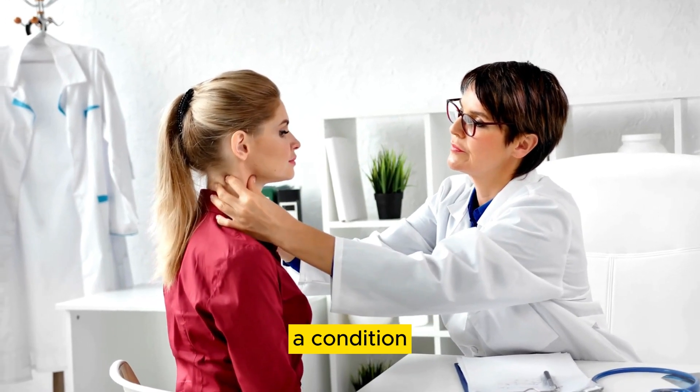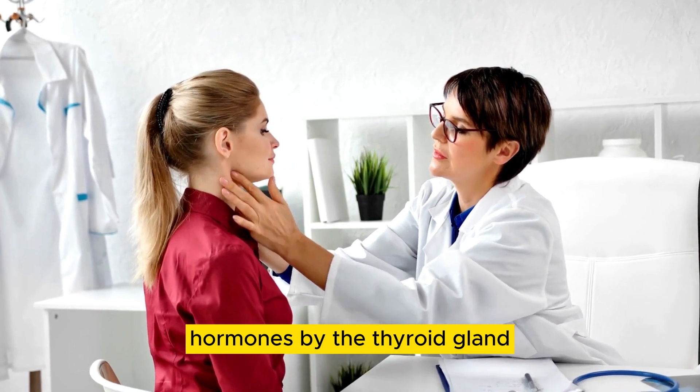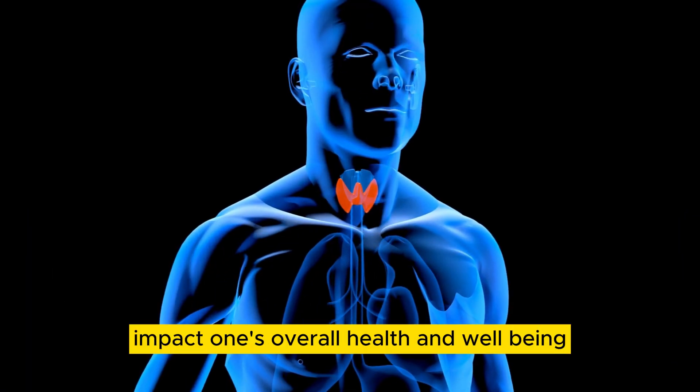Hyperthyroidism, a condition characterized by the overproduction of thyroid hormones by the thyroid gland, can significantly impact one's overall health and well-being.